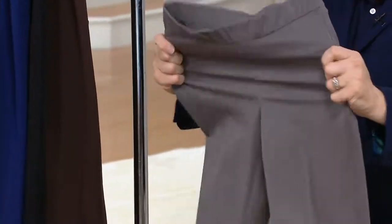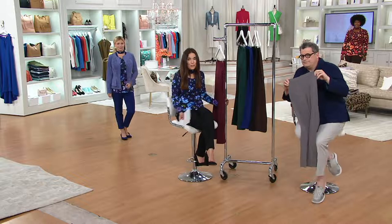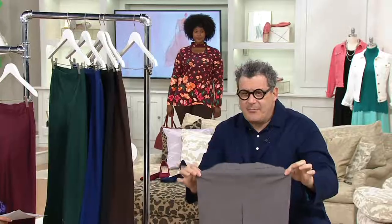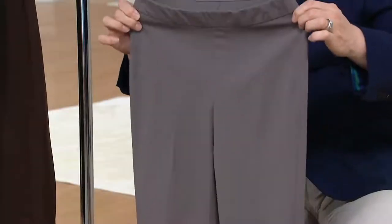Let's talk about the 24-7 stretch. If you haven't tried them, you're in for such a treat. The fabric itself is the innovation — it's 52% cotton, 41% rayon, and 7% spandex.